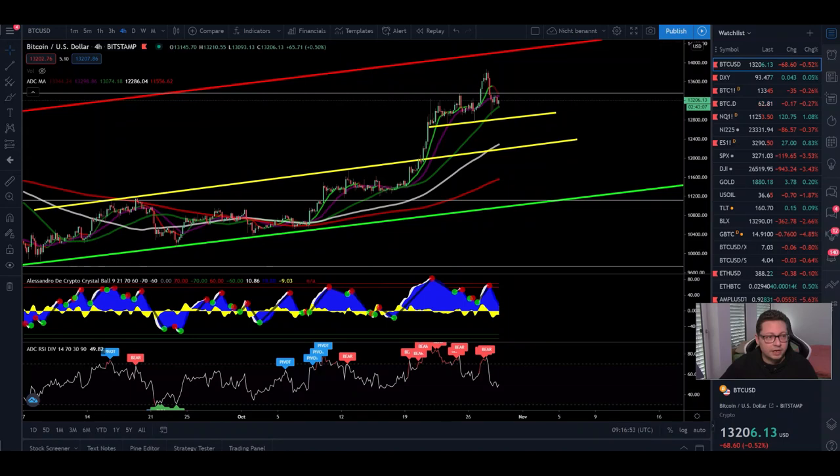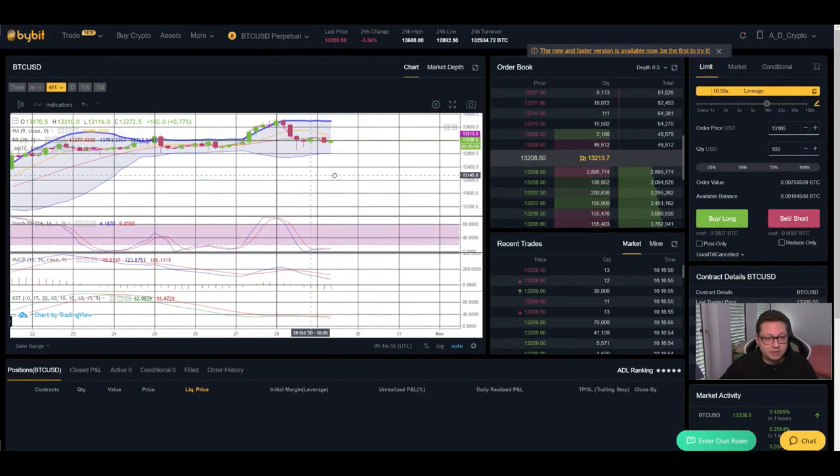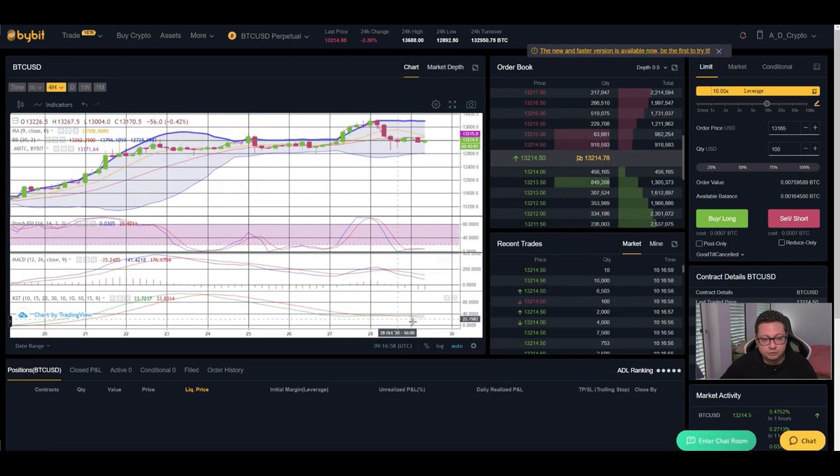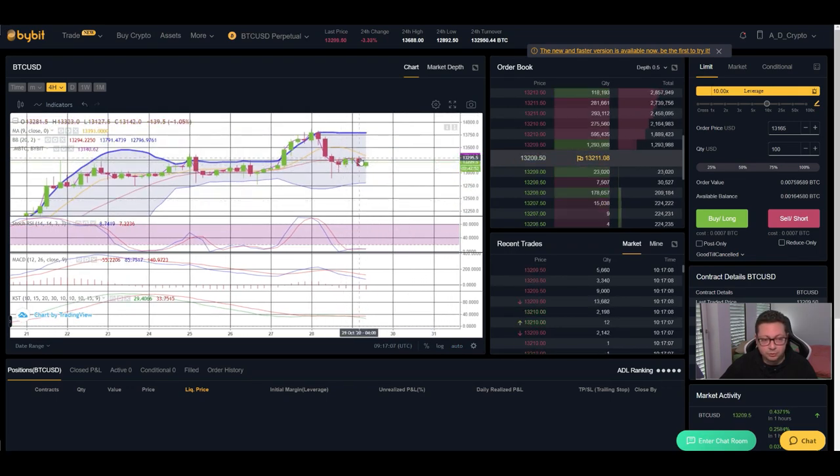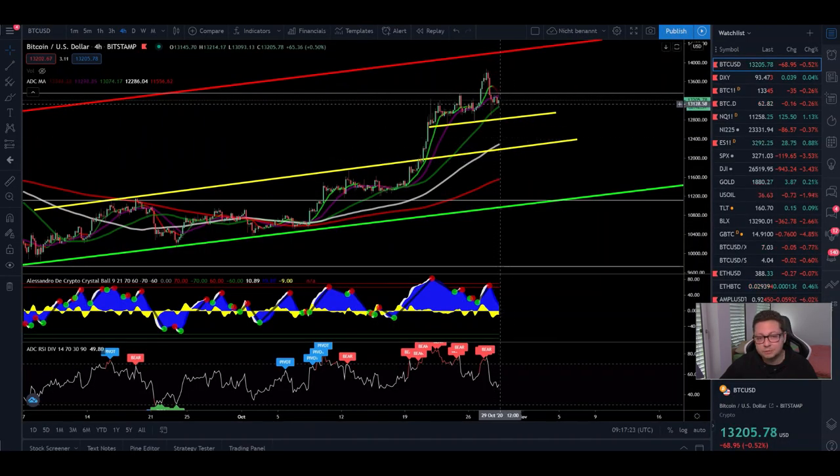Looking at the indicators on the four-hour, everything is shifted to the downside: MACD, KST, and Stochastic are currently in oversold condition, so we could see a possible bounce to the upside. But since we are closing four-hour candles on the bearish side of the Bollinger Band, I think it is pretty clear we will most likely see one last bounce before continuation to the downside. The bottom currently sits at $12,800, right at our main support, so I'm expecting some sideways action and maybe a little leg up.